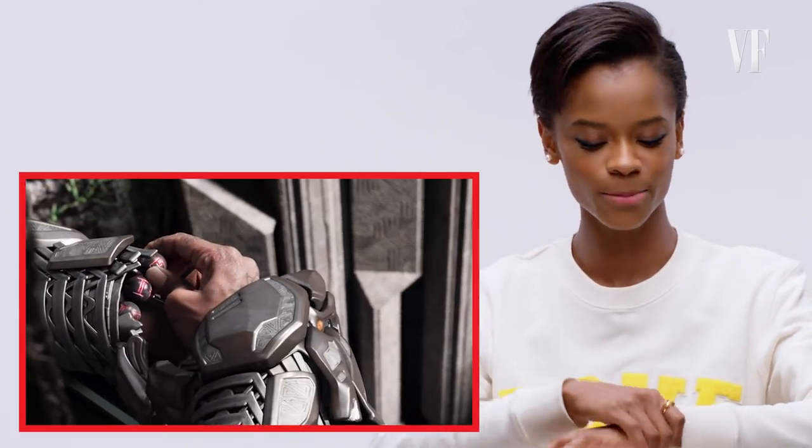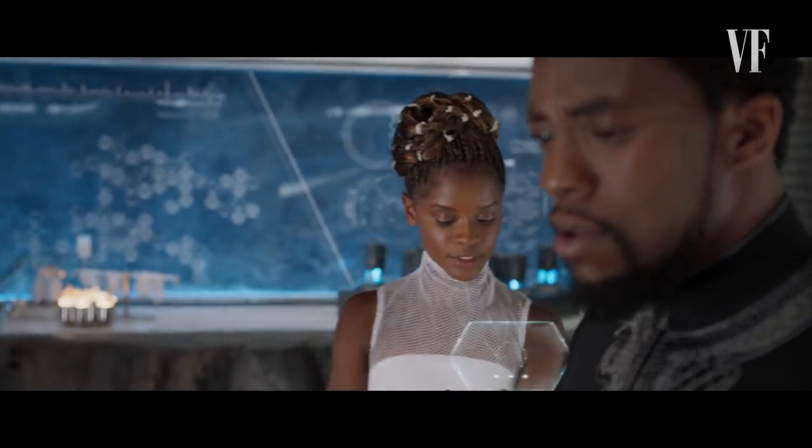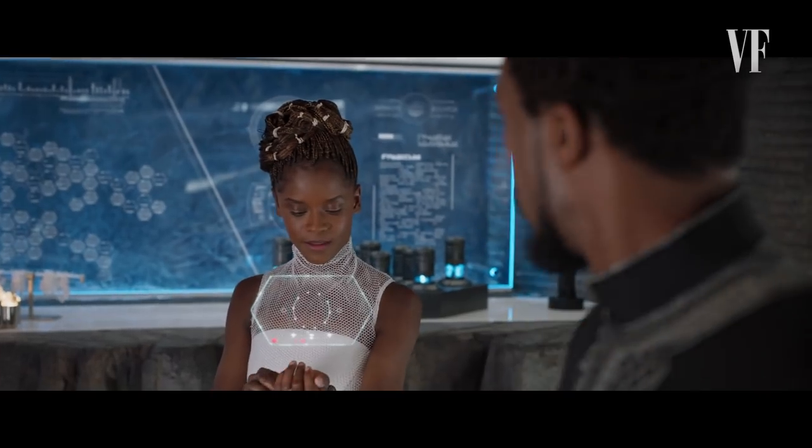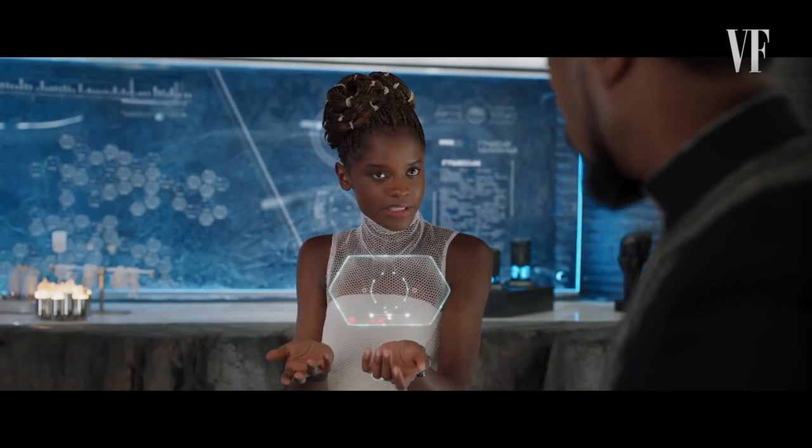So you're seeing Kimoyo beads. I specialize in Kimoyo beads, as you do. Anytime you want to activate it, the image pops up — you can send messages and record. It's futuristic. It's cool.